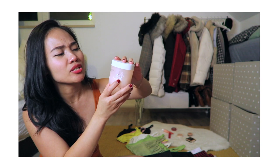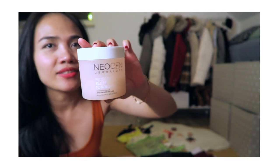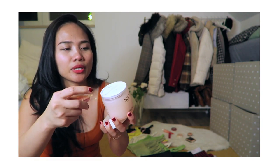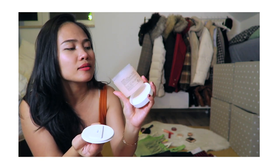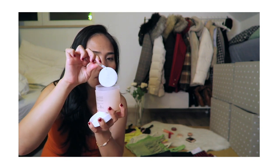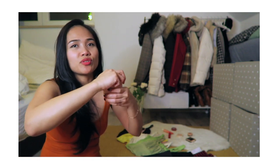Now for skincare! First up is the Neogen Dermalogy Probiotics Real Tonic Pad. This is really amazing — it smells fruity and it really hydrates your skin. It has a clip so you can take the pads out without contaminating the others. I save this for when my skin is really dry and I want to leave it on my face to absorb all the goodness.